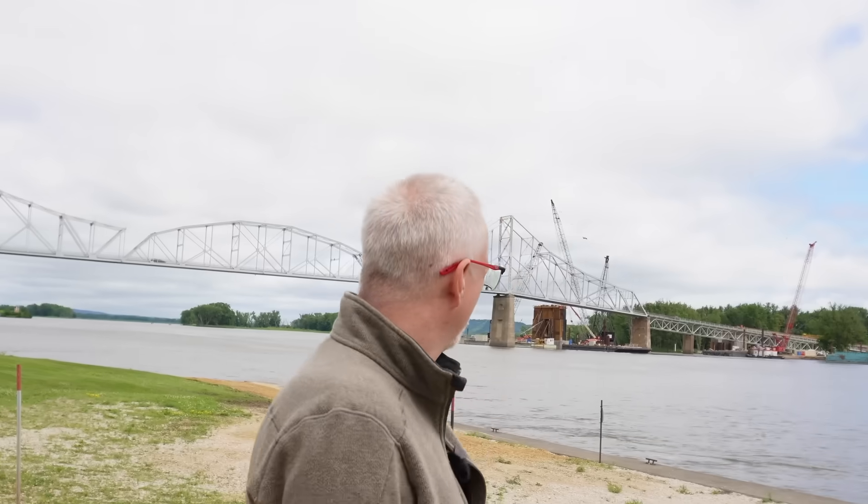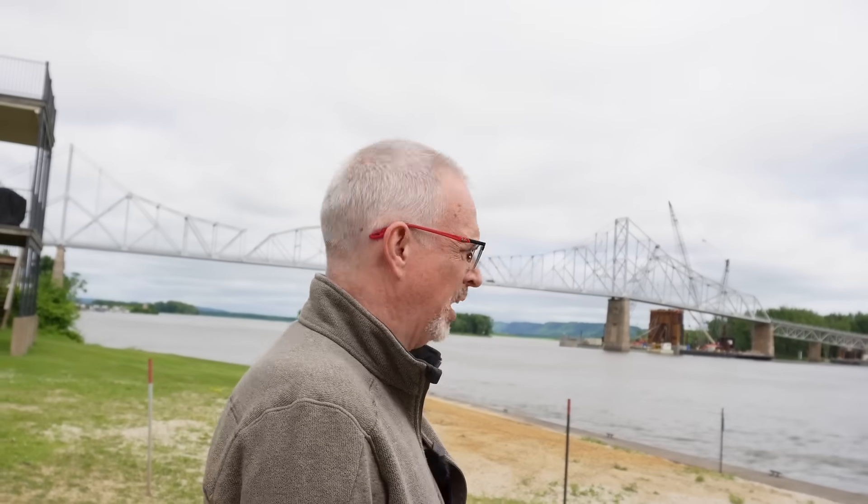Hi everyone! I'm here in Lansing, Iowa on the bank of the Mississippi River. You can see the historic Black Hawk Bridge in the background. The bridge is currently being replaced. I've done a previous video about this and the resident engineer for this project with Iowa DOT, Clayton Burke, was kind enough to spend lots of time with me here this morning, answer a lot of questions, and gave me a lot of great background information that I'll share with you today.